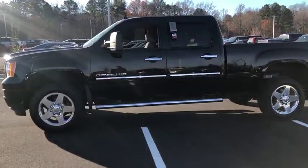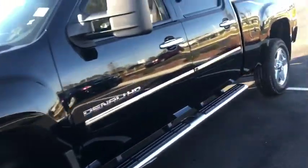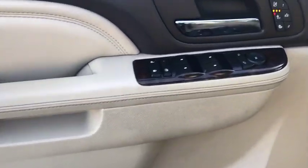Remote engine start, power passenger seat, CD changer, backup camera, four-wheel drive, keyless entry, leather-wrapped steering wheel, power steering, adjustable steering wheel, driver lumbar.